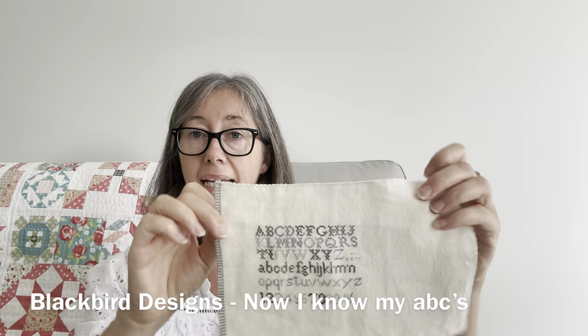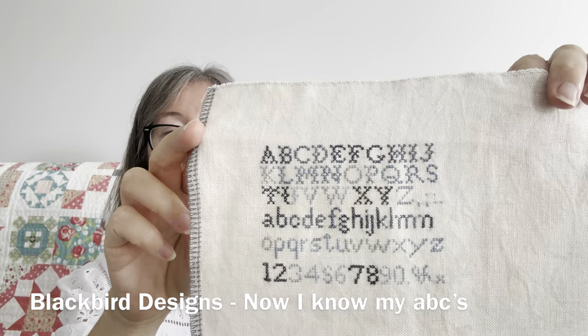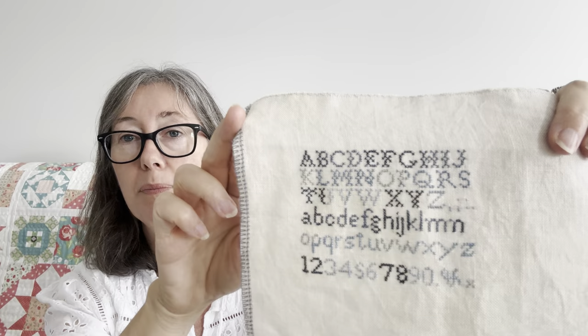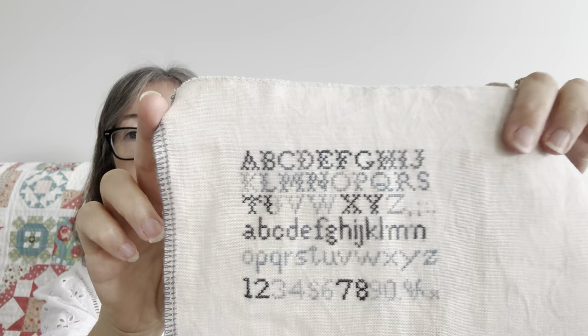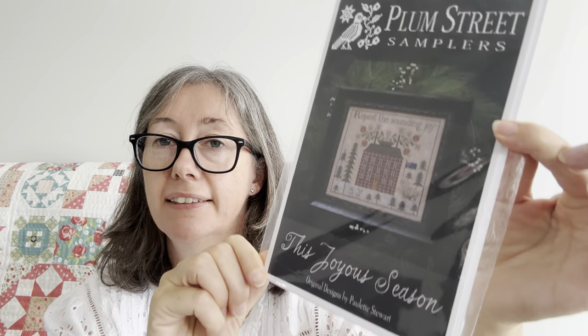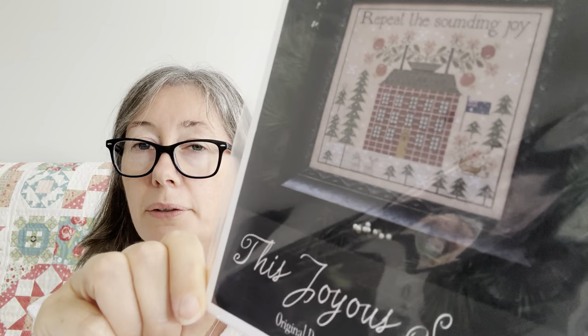The first one was a freebie by Blackbird Designs called 'Now I Know My ABCs.' I did it on a piece of 36 count latte fiber on a whim, and I just used a whole bunch of different blue threads. It's a bit wrinkly because I am not ironing anything today — the iron's been moved out of my sewing room. These will just be fun little pillows. My big finish was Plum Street 'This Joyous Season' — that big red building with all the snow. I did it! Pretty sure this is all the called for. 'Repeat the Sounding Joy' — just love it.